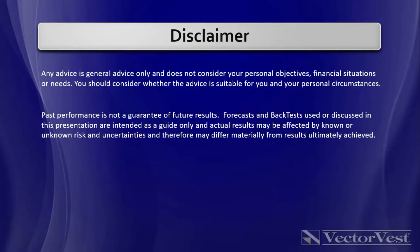Past performance does not guarantee future results. Forecasts and backtests used or discussed in this presentation today are intended as a guide only, and actual results may be affected by known or unknown risks and uncertainties and therefore may materially differ from the results ultimately achieved. With that said, let's jump into VectorVest.